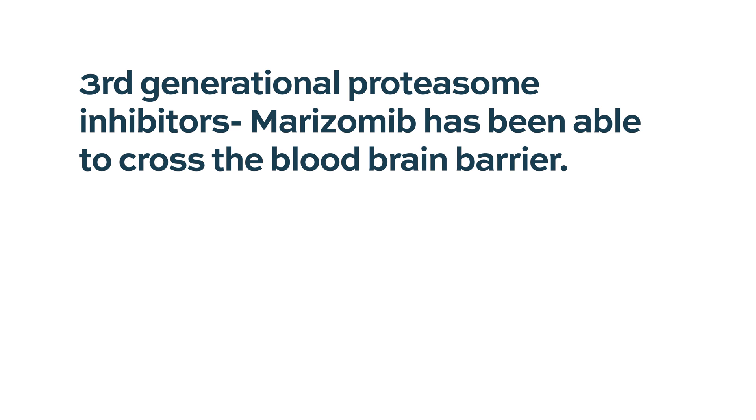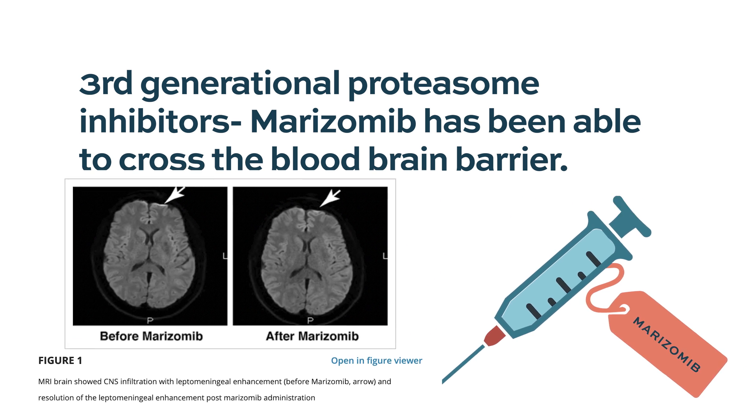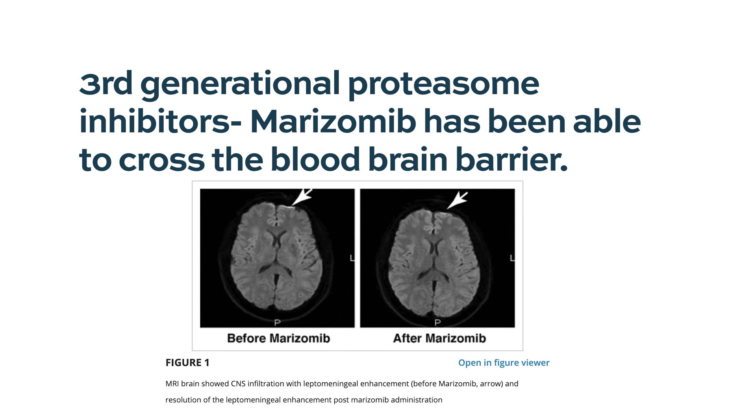There are some case reports, and we did one study looking at a third-generation proteasome inhibitor — not bortezomib, carfilzomib, or their equivalents, but a new one called marizomib. Marizomib is a new proteasome inhibitor that appears to have lipophilic properties, meaning it binds to lipids and can cross the blood-brain barrier. It has been tried in some brain tumors with some success. We had a trial at our center with Paul Richardson from Dana-Farber looking at marizomib combined with pomalidomide, and we have used this drug in a few CNS myeloma cases with some ability to clear the CSF. There is growing interest in finding systemic agents that can cross the blood-brain barrier, but the outcome is not great overall — this remains an area of significant unmet need in myeloma.